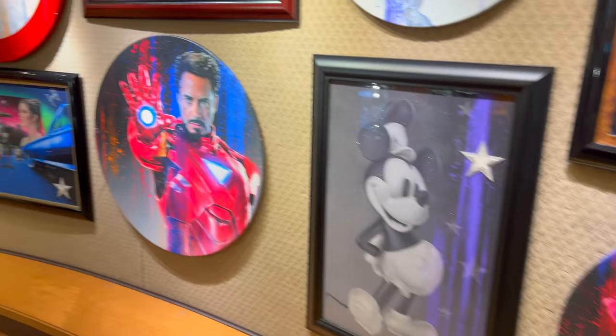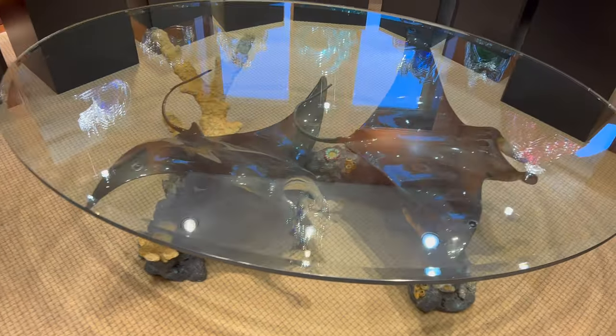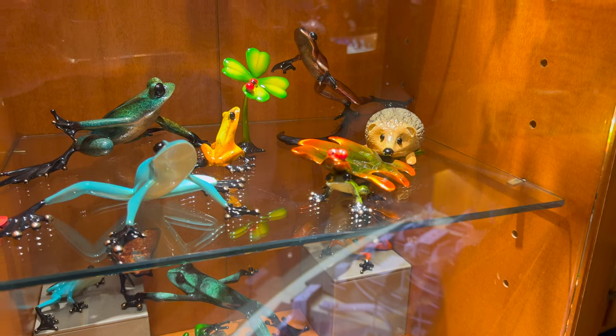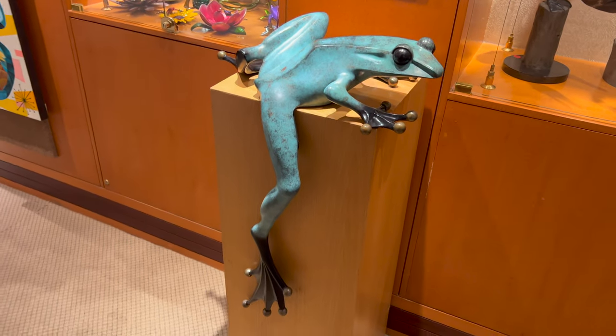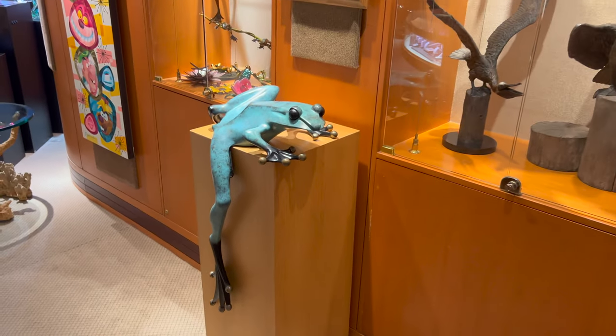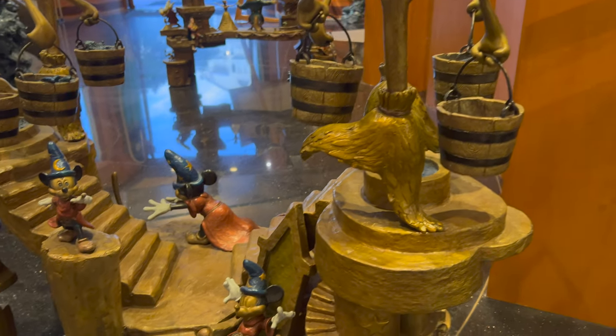Thor, Captain America, Mickey, Iron Man — it's really funny. I love the manta rays. There's a cute little hedgehog. That frog is so cool — I love how he stretches down the box. This table is so cool.